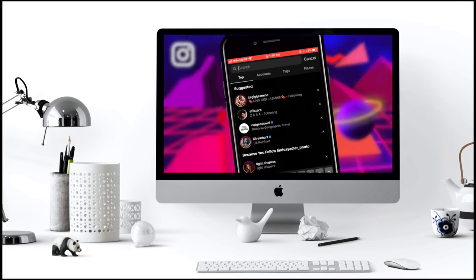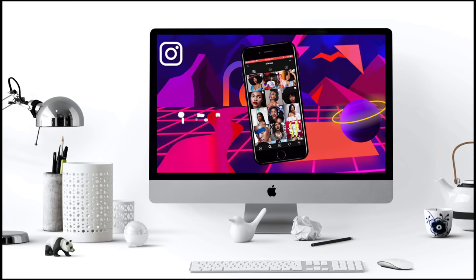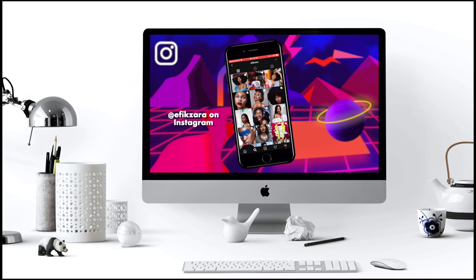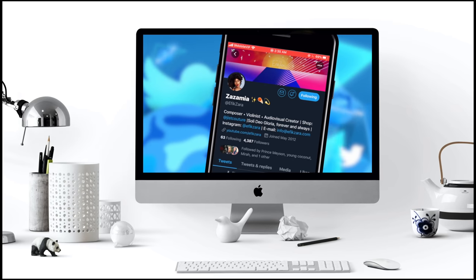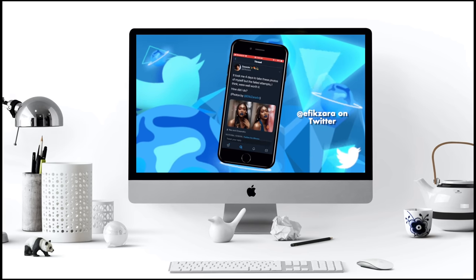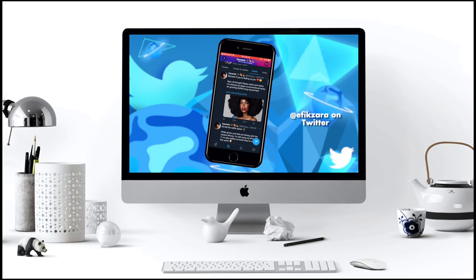Make sure you're following me on Instagram at efikzara — E-F-I-K-Z-A-R-A — where you can see all my lovely pics and interact with me. Also follow me on Twitter at efikzara, the same handle. I share my thoughts there, and we're going to be doing a lot of giveaways very soon, so stay tuned.